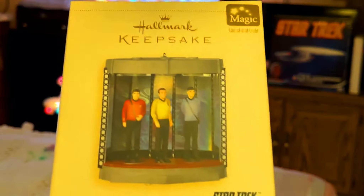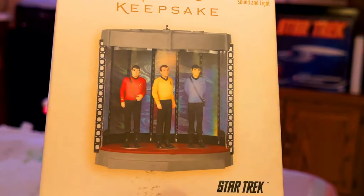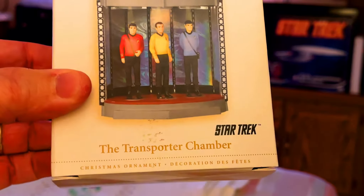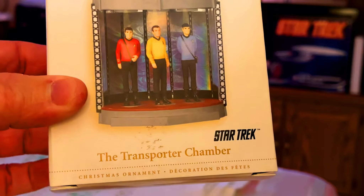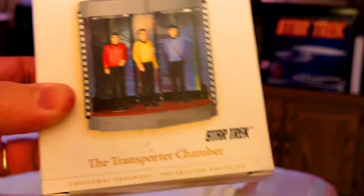This is another one I got last year from my wife for Christmas — you've got to check this out. It's really, really cool. The transporter activates and they beam out and beam in. The figures don't disappear, but the transporter chamber activates. So you've got to check out that video.